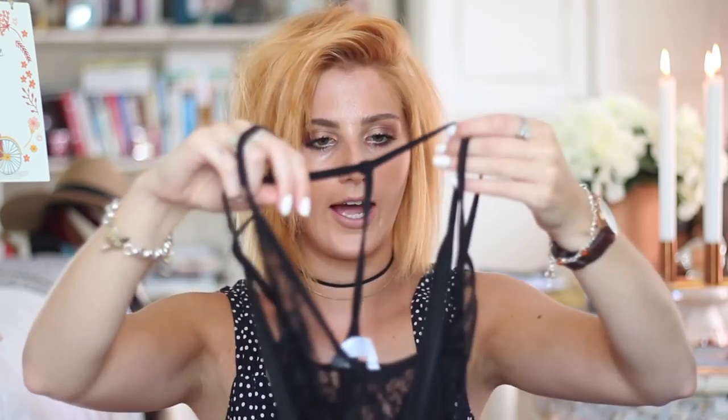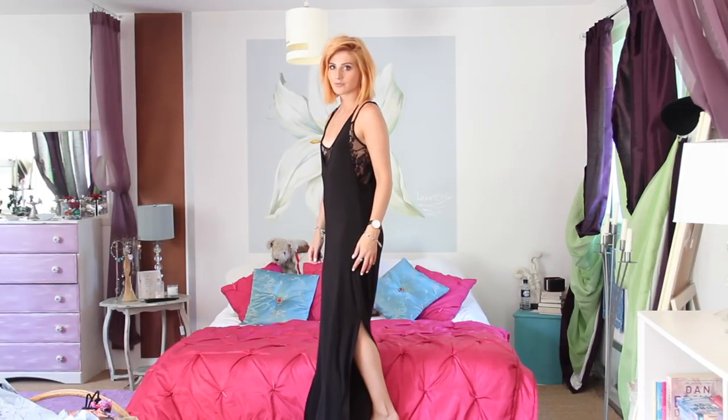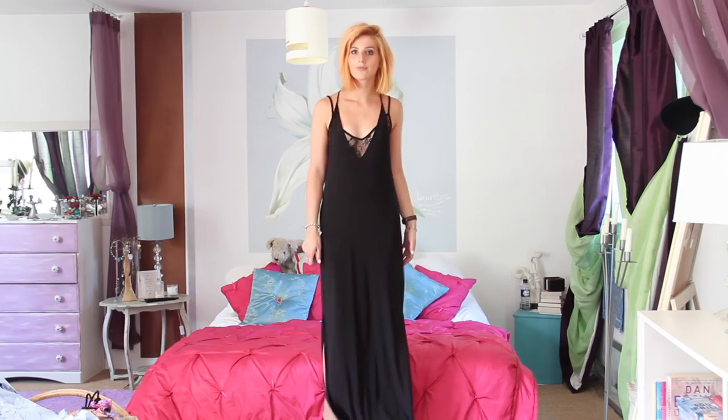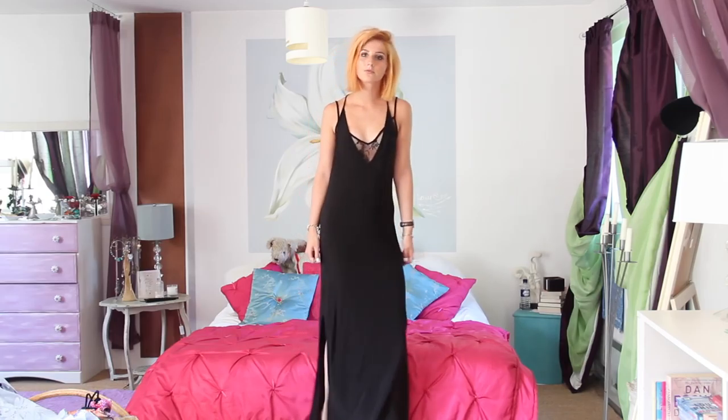I also picked up this slinky little number which is incredibly hard to show just from holding it on camera — it's much better on. It's a maxi dress with a lace underbody top, really slinky gorgeous fabric that hangs beautifully, and the little lace top underneath layers over the top really nicely. It has slits down the bottom and it's a really beautiful dress for holiday — lovely for evening wear, not too over the top but definitely more on the sexy side.